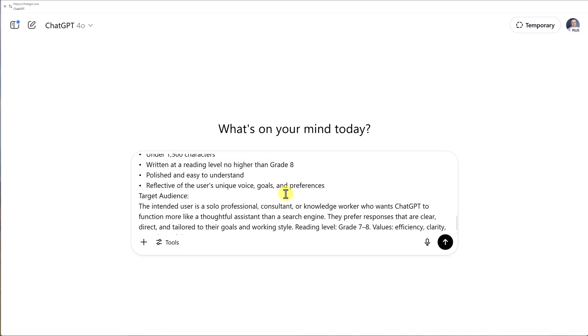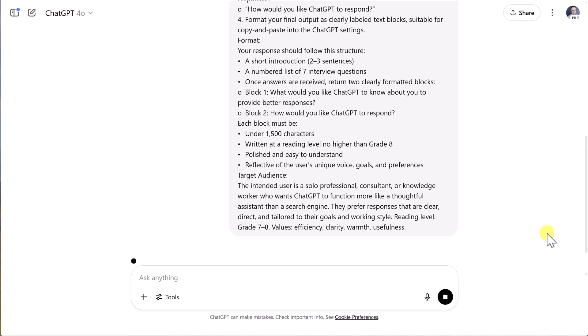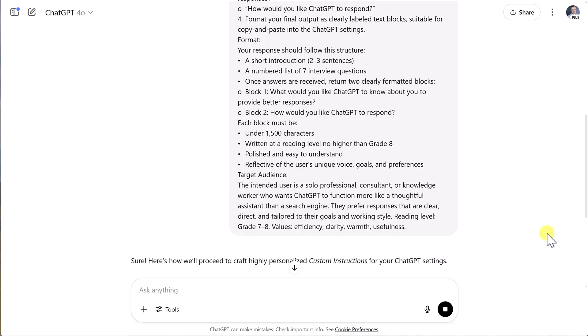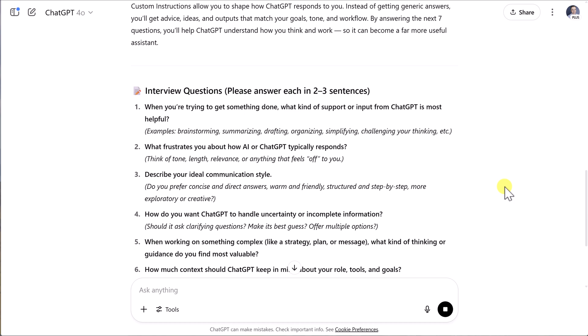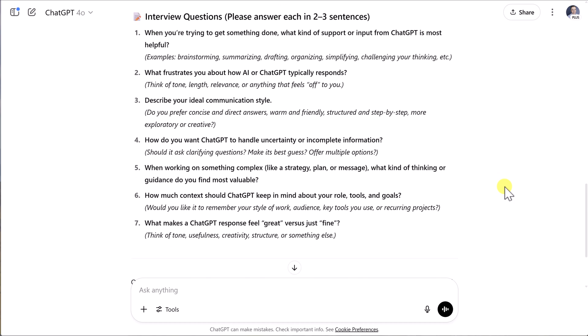Once you've plugged this into ChatGPT and given it this prompt, it will generate seven very specific questions just for you. The questions presented here won't be the exact same ones you receive, but very similar because they come from the same prompt. For example, question one: when you're trying to get something done, what kind of support or input from ChatGPT is most helpful? Do you most often brainstorm, summarize, draft, organize, or simplify? We want to give it a very specific answer.